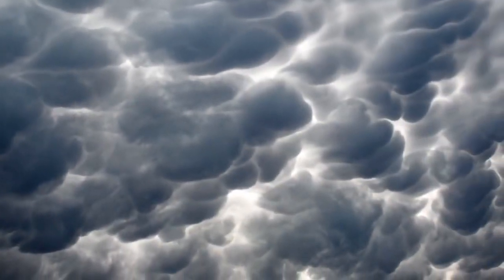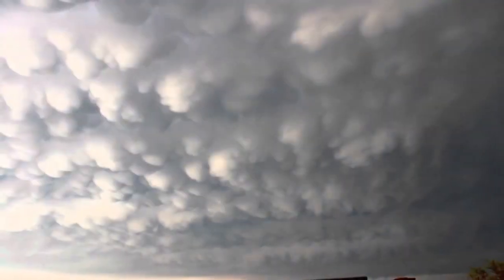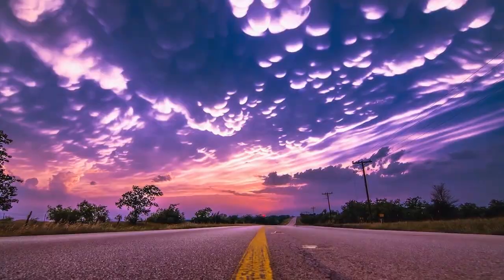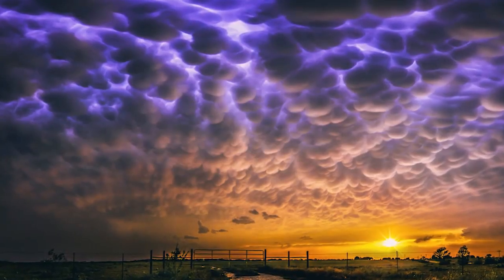They are usually composed of ice, but nobody knows exactly how mammatus clouds are formed. Scientists have been studying the formation of these clouds, but still have no idea why they form in the shape they do.